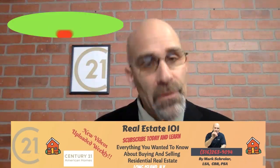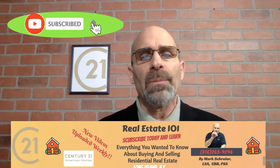I hope this was helpful. Please give me a thumbs up if you enjoyed the video. If you're new to the channel, thanks for stopping by — don't forget to subscribe and hit the notifications bell so you can get notified when new videos come up. This is Mark Schreier from Century 21 American Homes, and I'll see you next time.